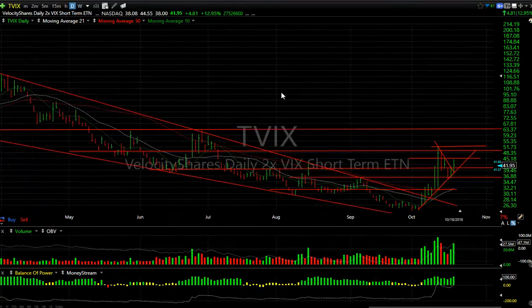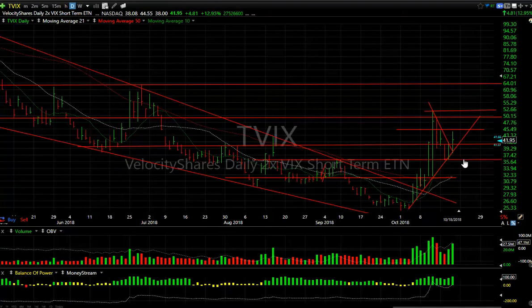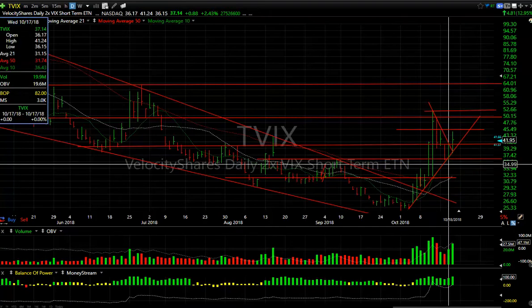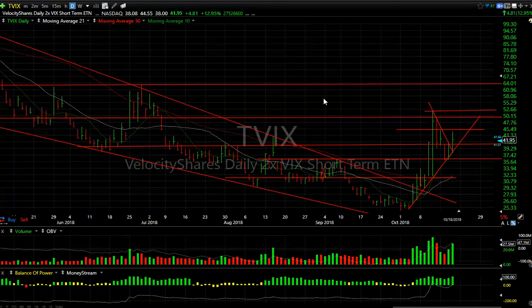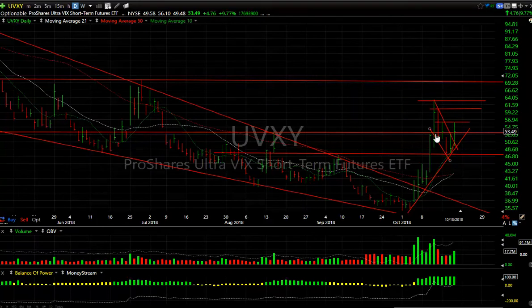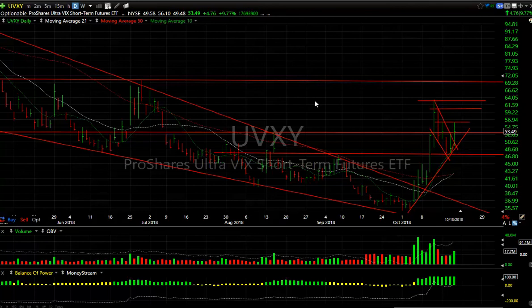TVIX and UVXY — both have the following patterns: long downtrends, explosive moves to the upside, a three-to-four day pullback that held a double bottom. For TVIX, your stopping point is 36. If tomorrow it gets over 45, this can rip to 50–52, my near-term target. UVXY similarly broke out, had a spike up from 35 to 63, then pulled back for a week finding support at the prior high around 47 — double bottom there, that's your stop. If it gets above 56.25 tomorrow, it may run to 62–63, eventually 69.